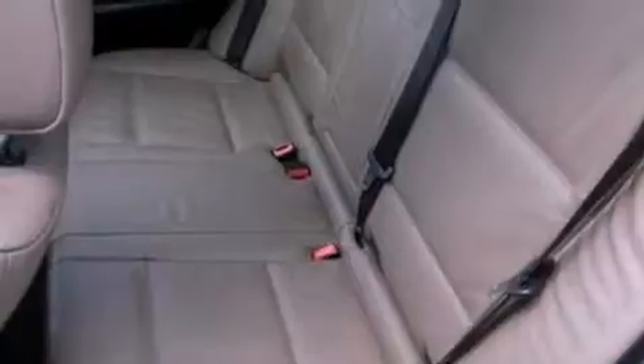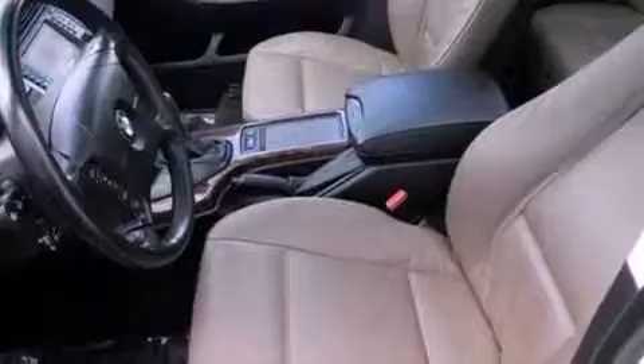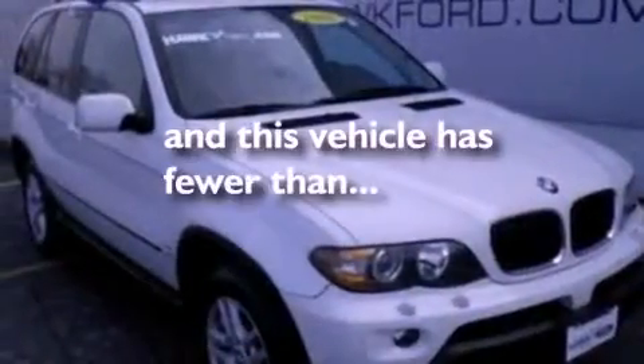An illuminated driver's side vanity mirror, dusk sensing headlights, air conditioning, and this vehicle has less than 58,000 miles.